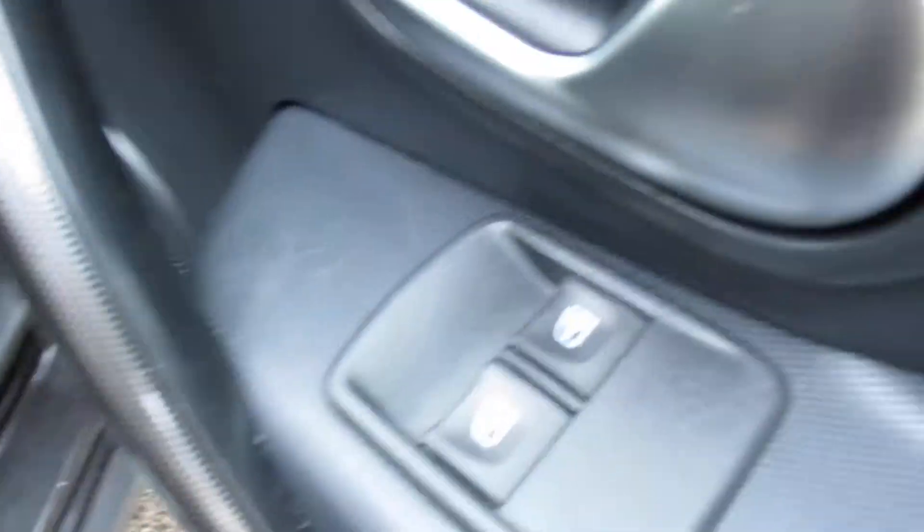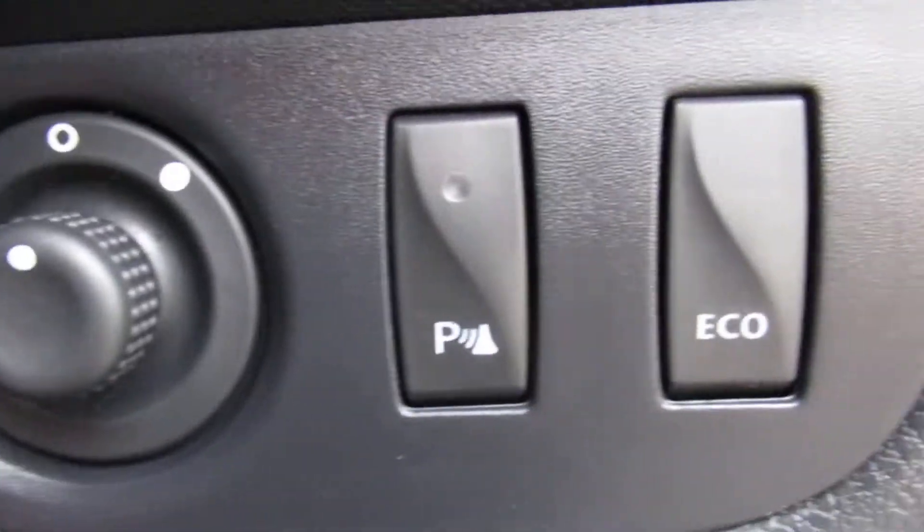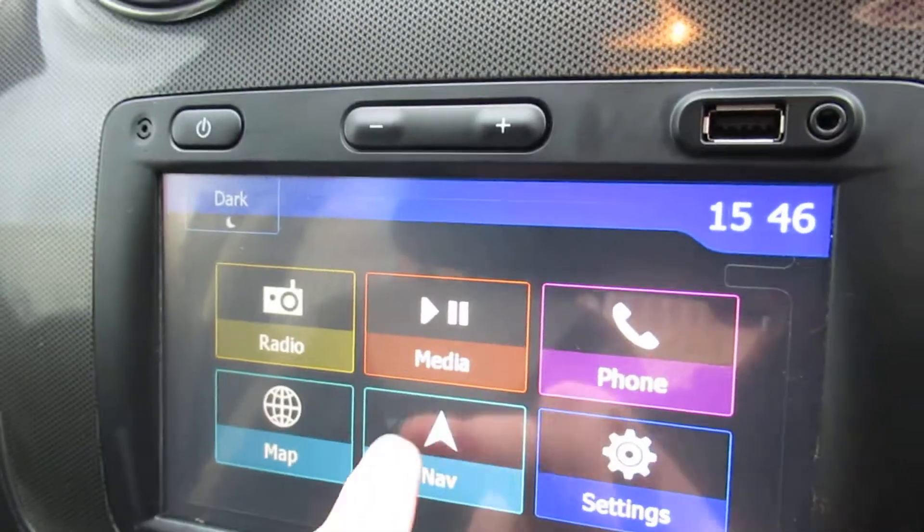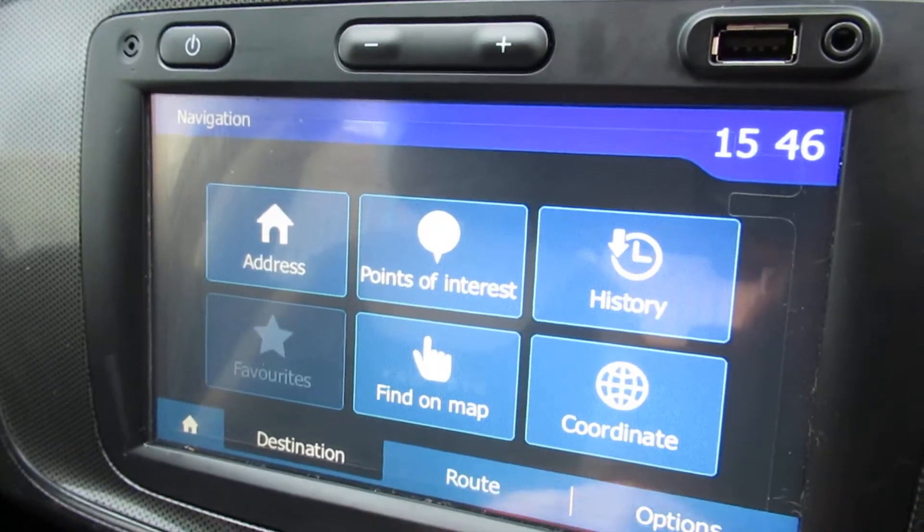Just inside, there are window switches, mirror adjustments, parking sensors and an ECO button, cruise control, steering column controls, and AM, FM, and DAB radio, as well as satellite navigation.